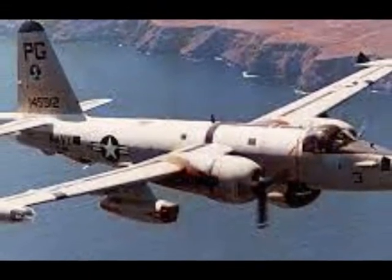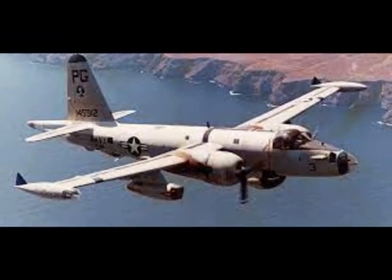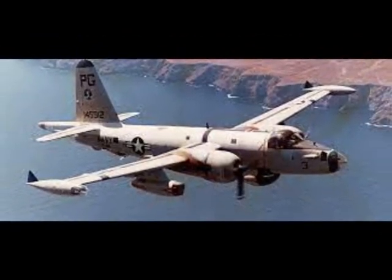The BAT remained in service until the late 1940s, and the primary post-World War II aircraft to carry the weapon was the Lockheed P-2 Neptune.